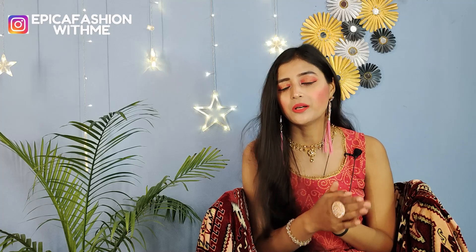So guys, that was today's haul video. How did you feel about it? Please comment and tell me. If you found it helpful, please like and share it with your friends and family. See you next time — take care and bye bye!